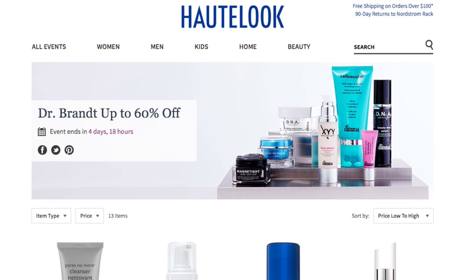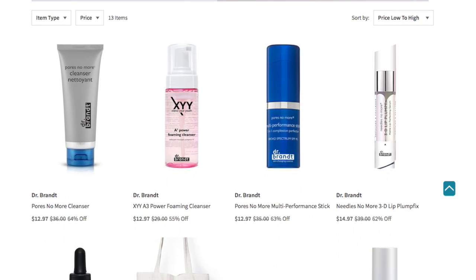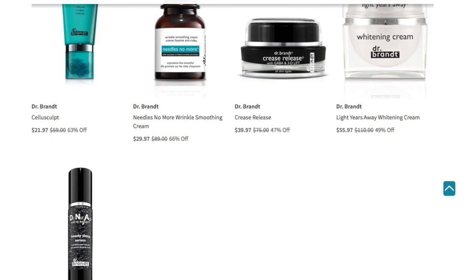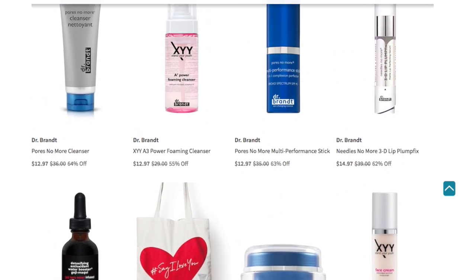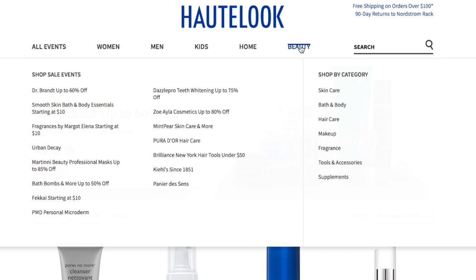So for the Dr. Brandt lovers out there, this is for you. If you have items you want to try out or items that are in your holy grail — here they are discounted and ready to be shipped to your address of choice.